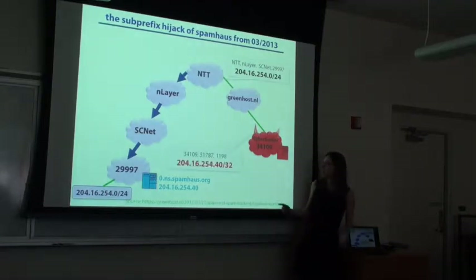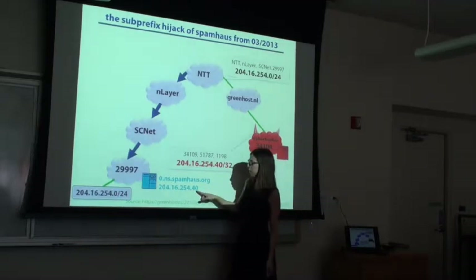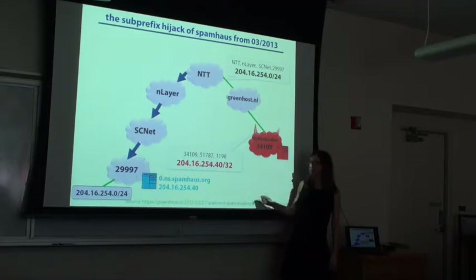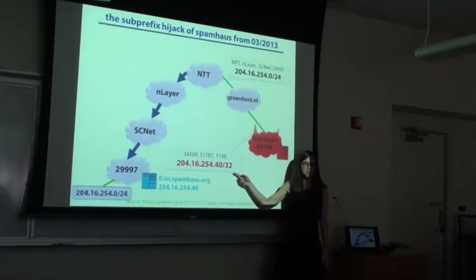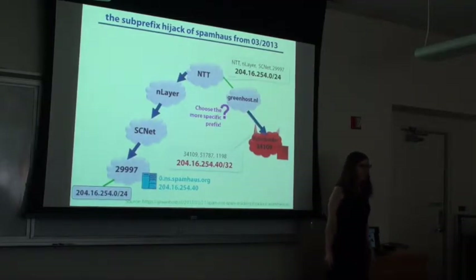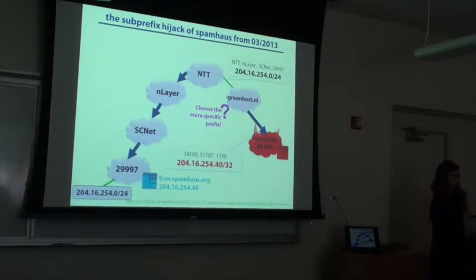They sent a routing announcement for an IP prefix that exactly covers the address of this server. This is a single IP address — a slash 32. It is funny, but this actually worked, and some AS actually did route this way. So why does this work? Cyberbunker is an AS — some of these popped up. You notice that there are three ASes on this path; some of them are no longer seen.